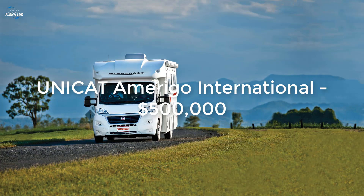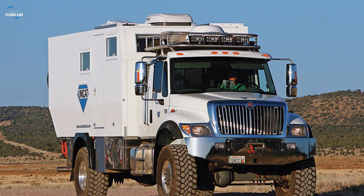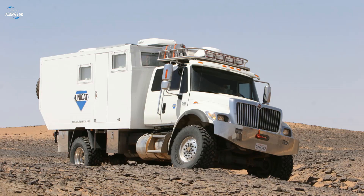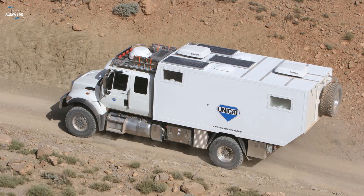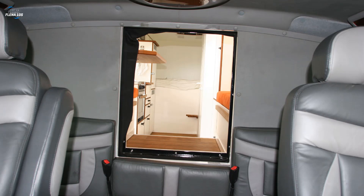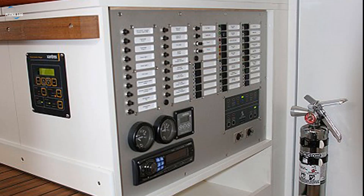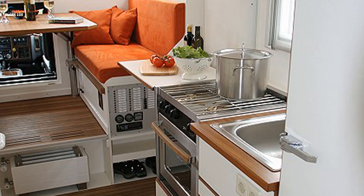At first glance, the Unicat Amerigo International might not suggest luxury — on the exterior it looks like a tough truck able to handle the roughest terrain. But inside, it's the ultimate family expedition vehicle, with beds, a desk space, a kitchen, and a water maker for filtering and decontamination. Add a fuel tank that holds enough for 2,000 miles and solar panels for additional energy, and you'll understand why this vehicle is your best friend in any situation. The price tag rises to $500,000.